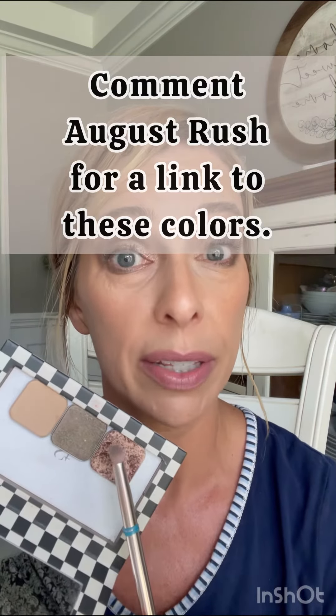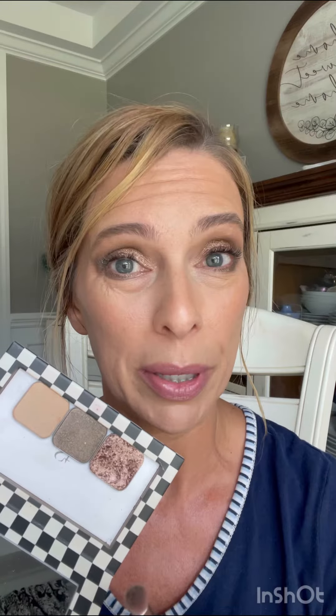If you want a link to these three shades plus Snowbird, which will be on sale, put a comment down below that says 'August Rush' and I can get that for you. Thank you for watching, I hope you guys have a great day. This is April Foor — follow for more.